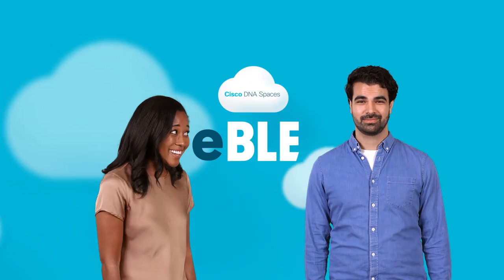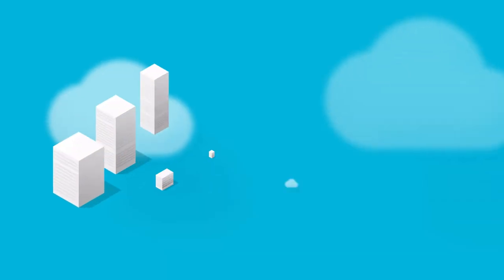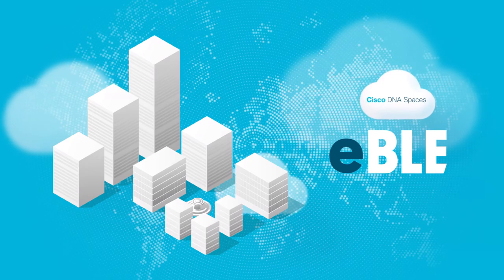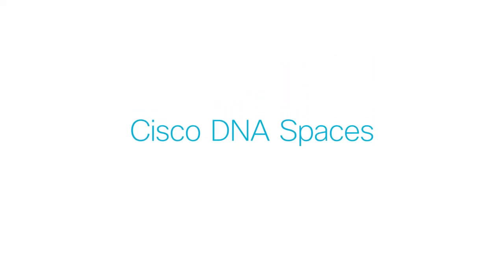Yeah! It's like you've been in one of these before. Turn your buildings into smart spaces like thousands of enterprises have done worldwide with Cisco DNA Spaces eBLE. Go to dnaspaces.cisco.com for a free trial.